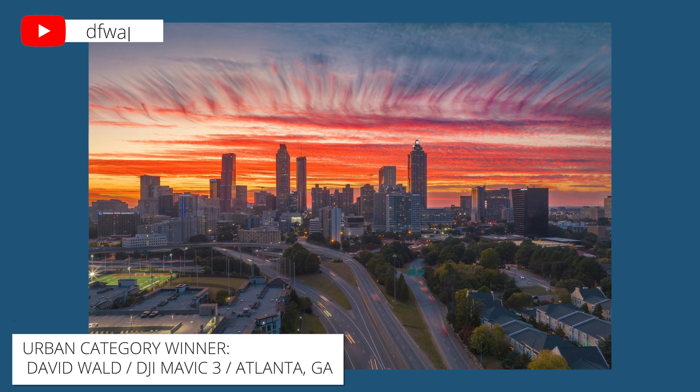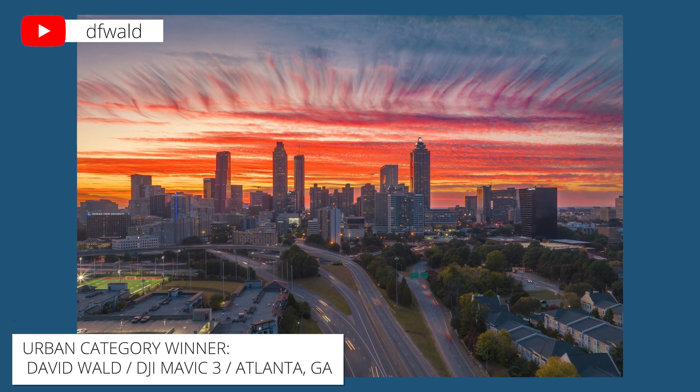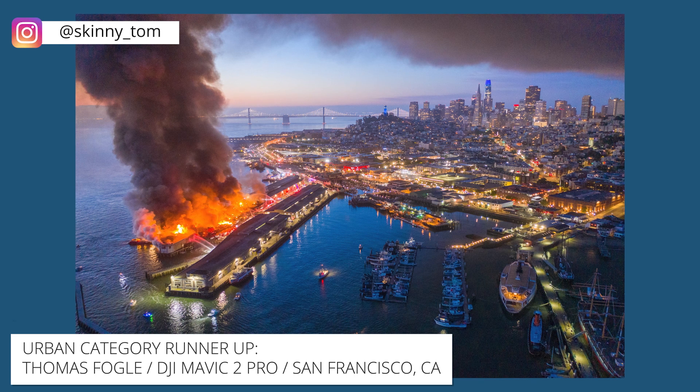Finally, in the urban category, our first place winner is David Wald, who captured this stunning sunset with a DJI Mavic 3 at the Jackson Street Bridge in Atlanta, Georgia. The runner-up here is Thomas Fogel, who shot this with his DJI Mavic 3 Pro during a fire in 2020 at Pier 45 in San Francisco. Check out the link below to get a closer look at each photo.